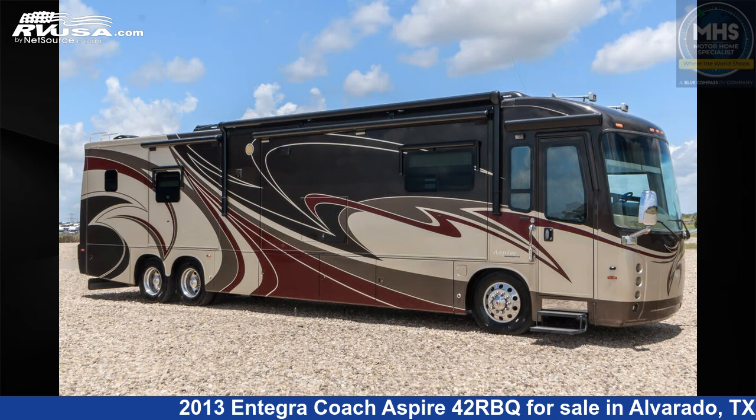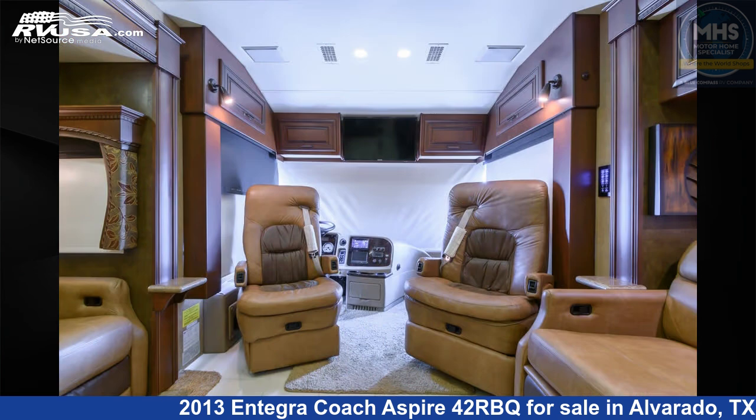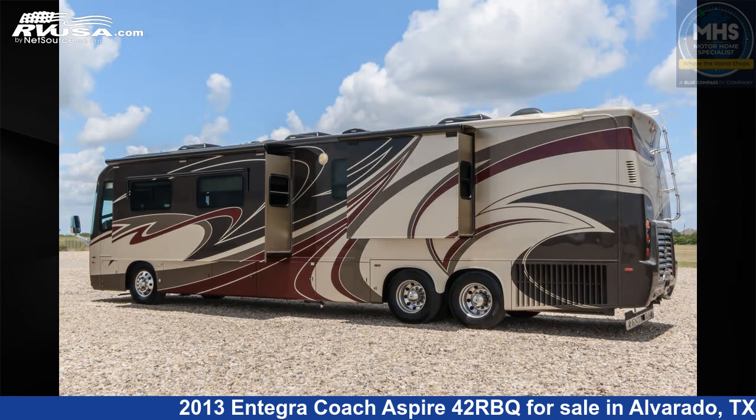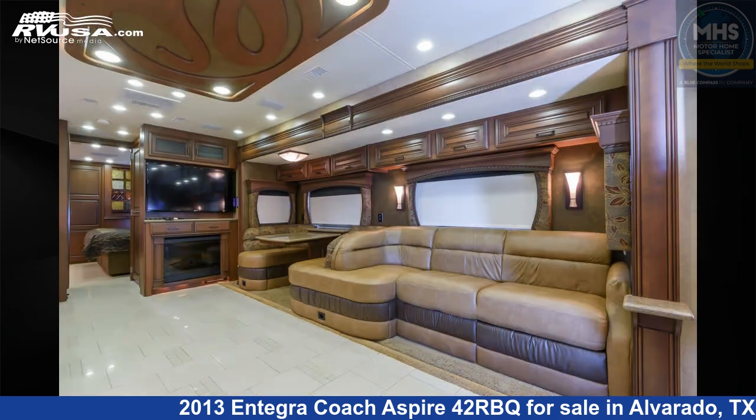This 2013 Integra Coach Aspire 42RBQ is a diesel pusher RV. It is located in Alvarado, Texas 76009, and is offered for sale by Motorhome Specialist. Click the link in the video description to visit RVUSA.com and see more photos as well as the current price.